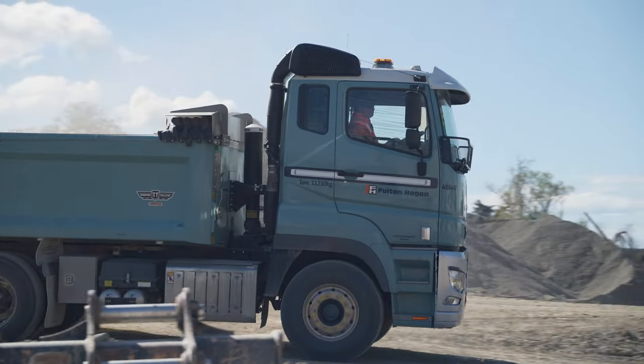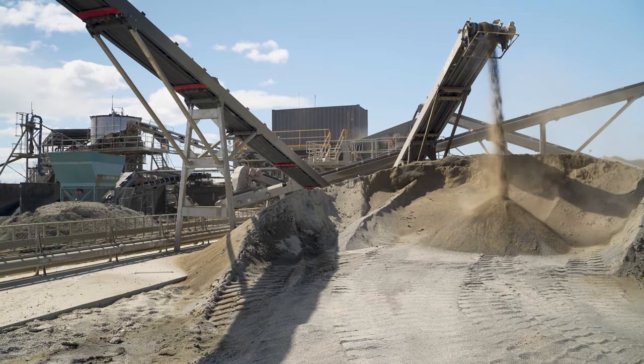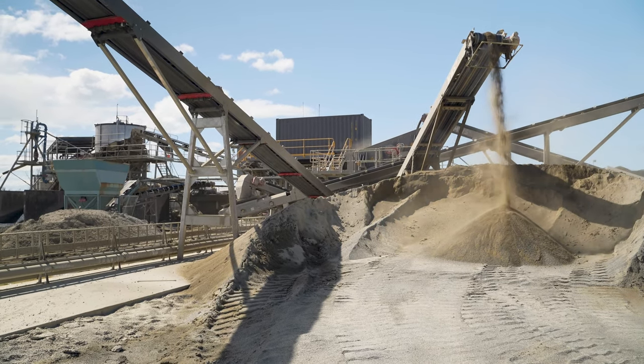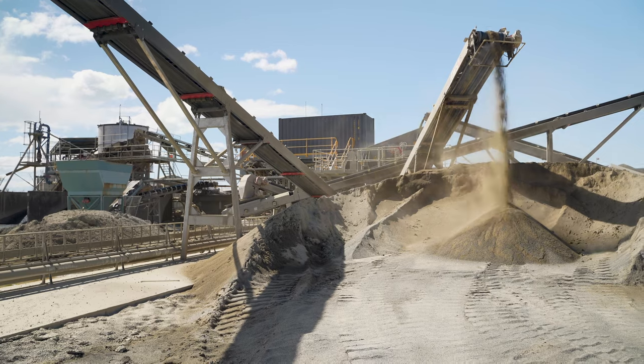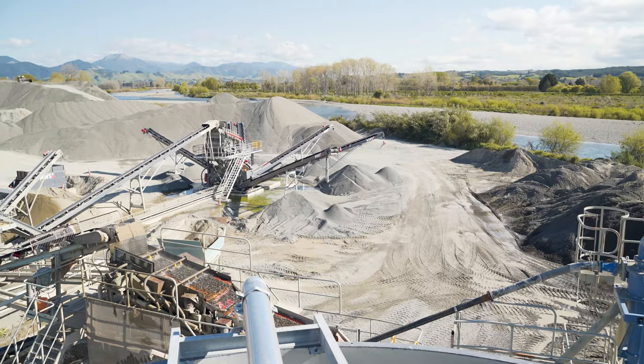We supply our asphalt plant with dust from another site, but that plant is due for decommissioning, so going forward we want to supply our asphalt plant with crusher dust from here. That was actually one of the biggest issues — a lot of suppliers could supply a plant but they couldn't separate out the dust. We wanted the flexibility to run crushed dust only, or crusher dust and chip circuit together.